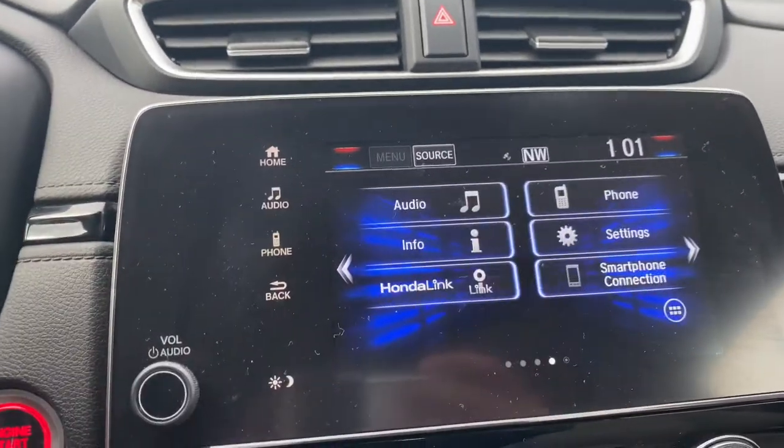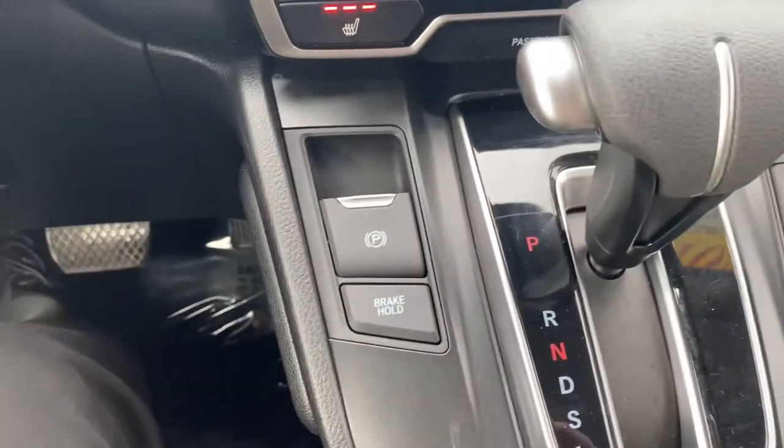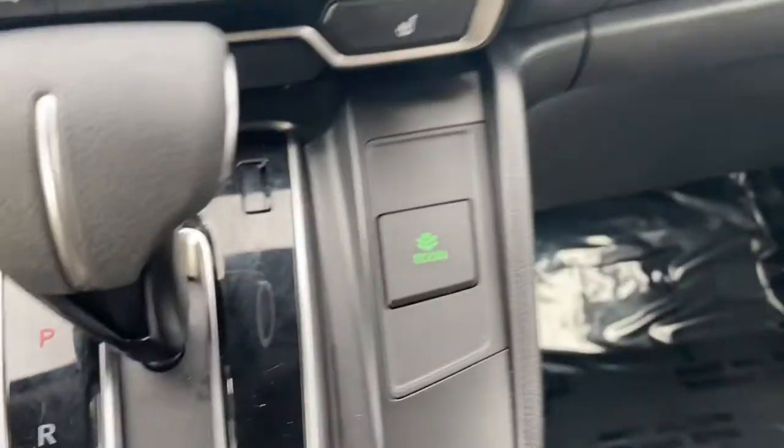You have a backup camera, Bluetooth system, and your climate control is right there for you, along with heated seats, e-brake, and brake hold. There's also your Econ button. I'm going to show you the second row now.